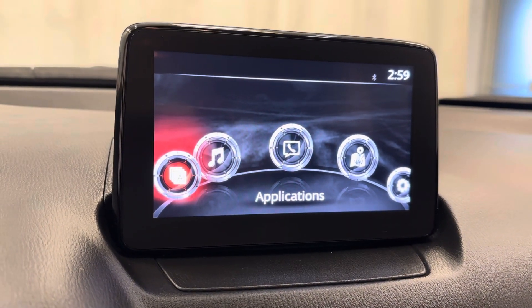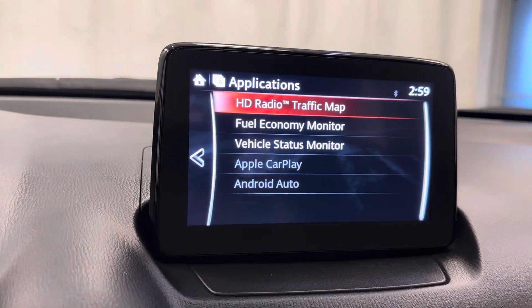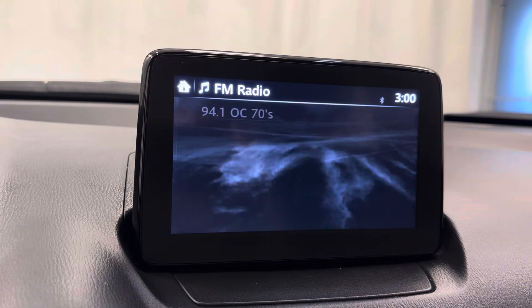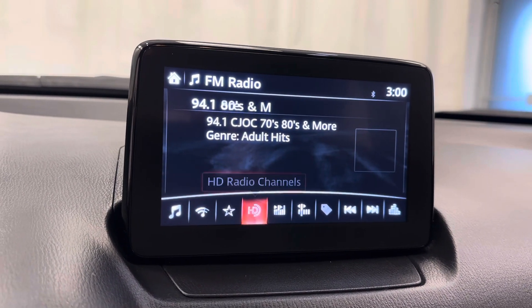A few different apps. HD radio. Entertainment — radio, auto memory favorites.